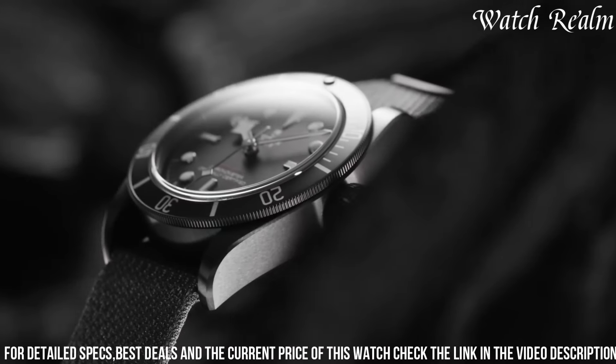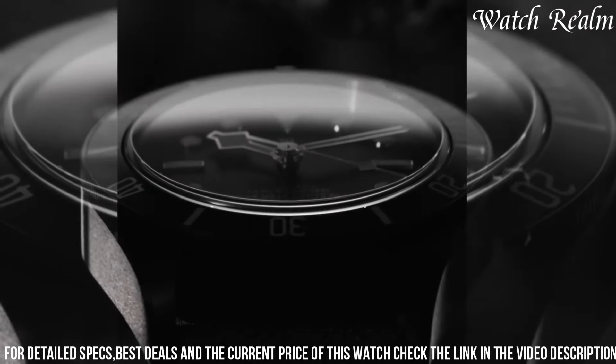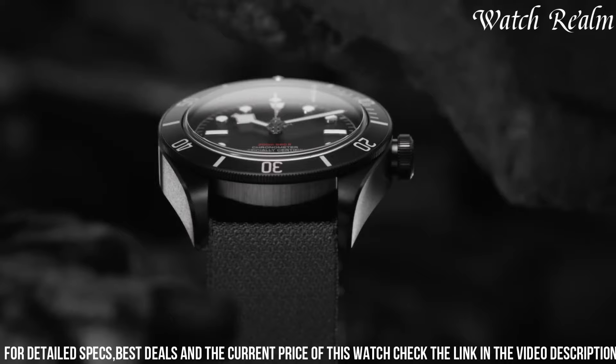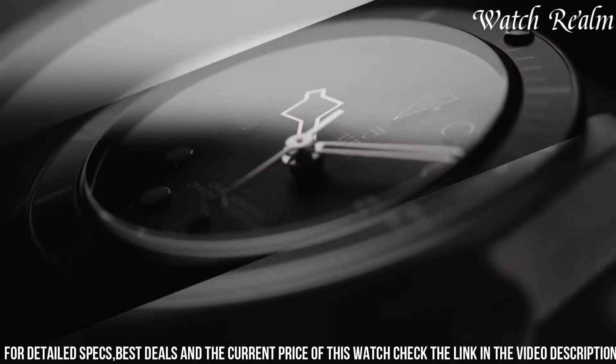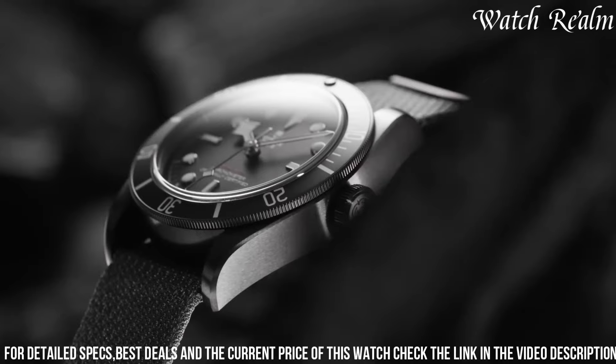The stealthy aesthetics and robust construction make it a versatile companion, seamlessly transitioning from formal gatherings to rugged adventures, captivating enthusiasts seeking a fusion of sophistication and resilience in a singular timepiece.